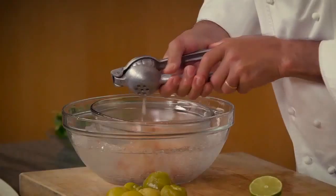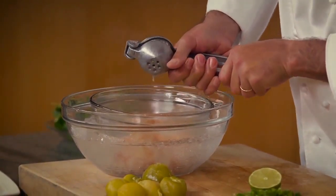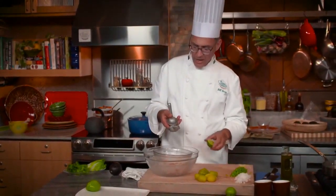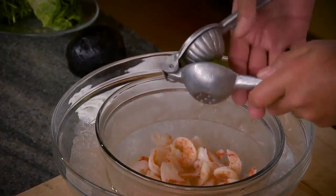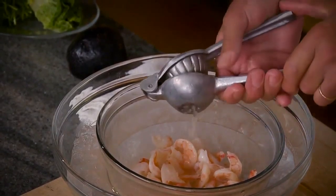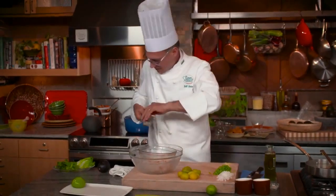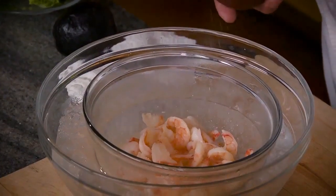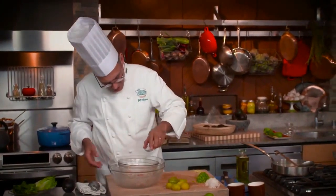This is a great little tool — if you go to a Mexican grocery you can probably find one — a little citrus squeezer. It's counterintuitive, but the best way is to put the lime in upside down. I'm going to add some salt to the shellfish.